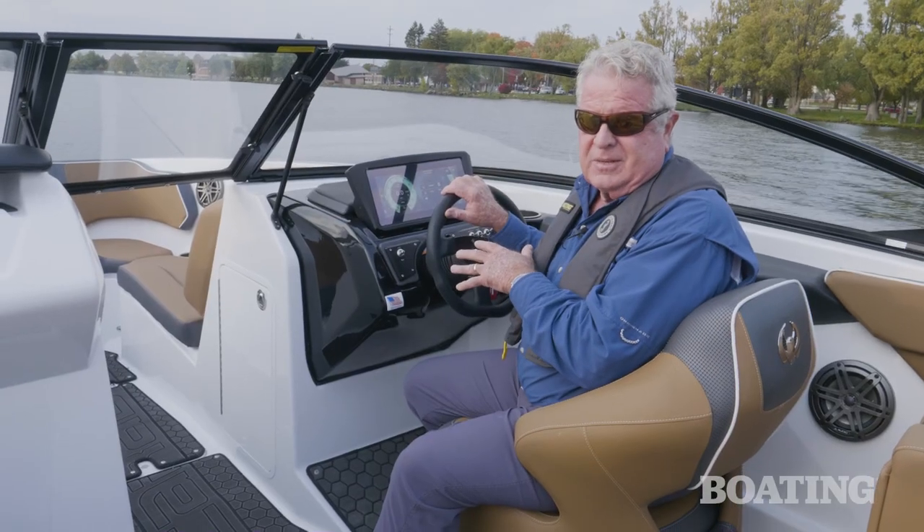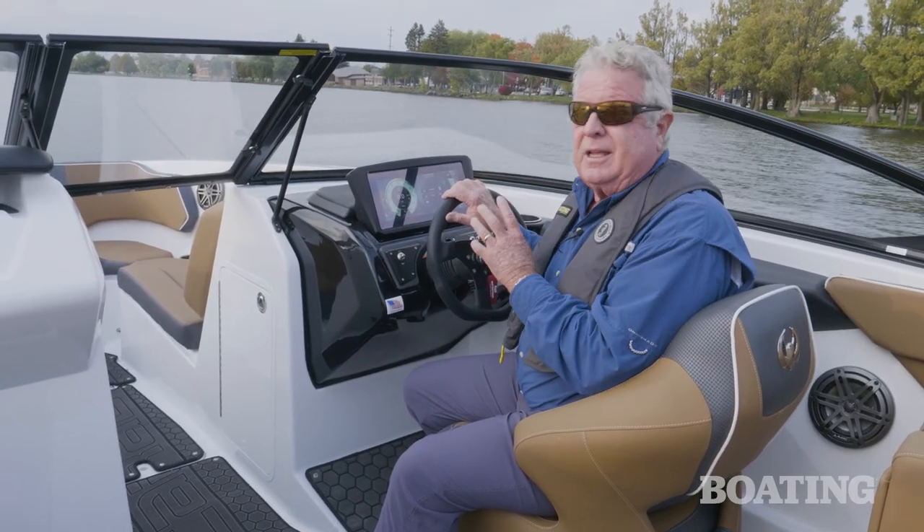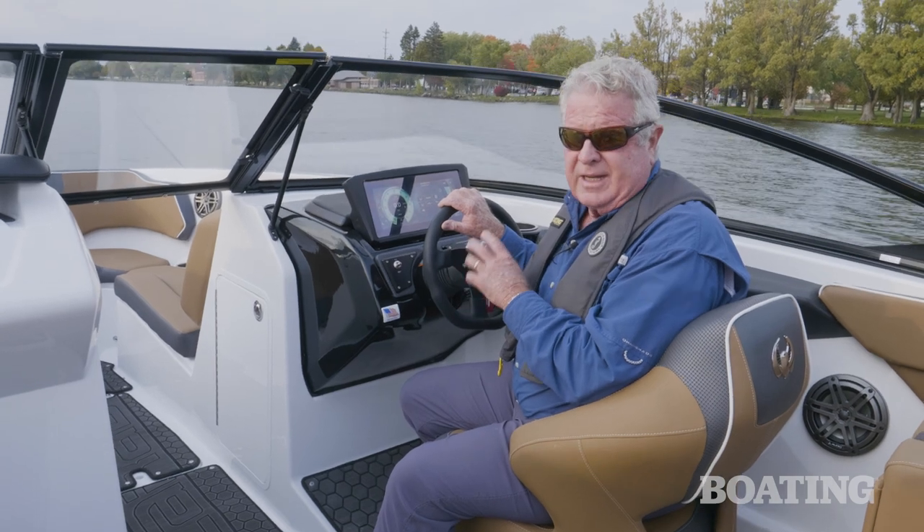That's an optional system. If you go standard, you'll get analog gauges surrounding an LCD gauge.